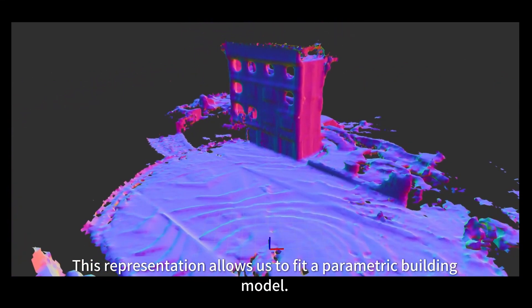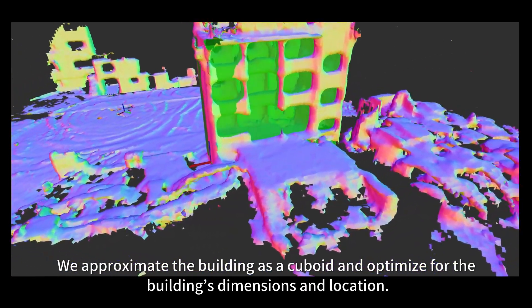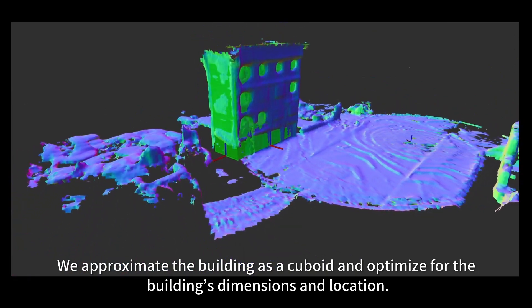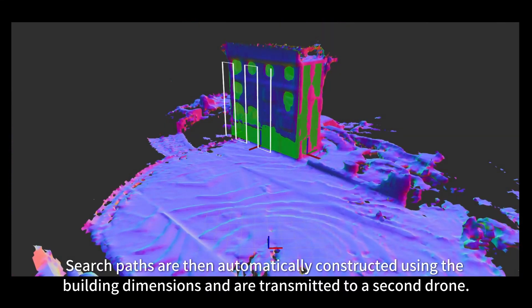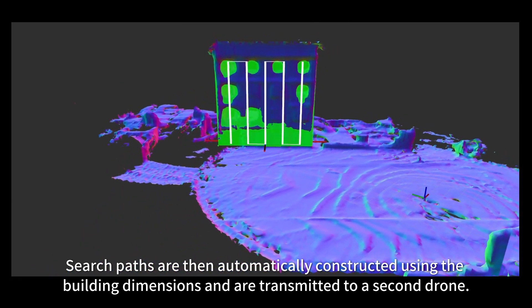This representation allows us to fit a parametric building model. We approximate the building as a cuboid and optimize for the building's dimensions and location. Search paths are then automatically constructed using the building dimensions and are transmitted to a second drone.